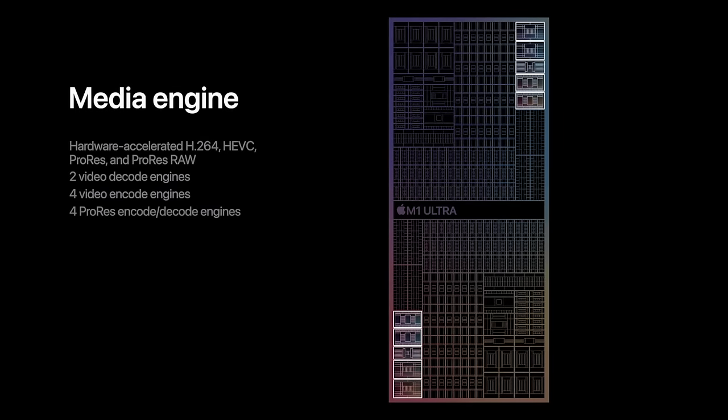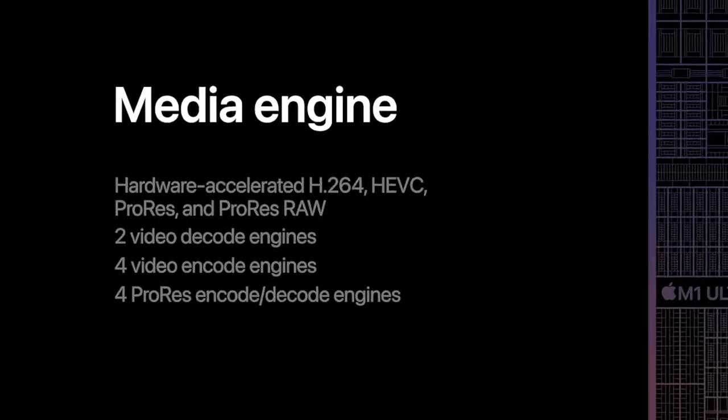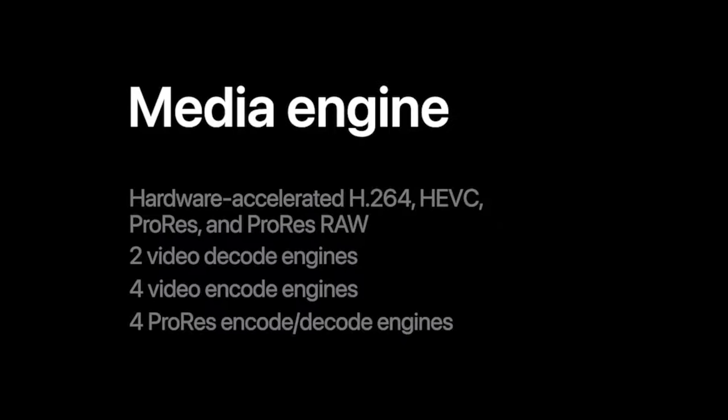For timeline smoothness, there's not a huge difference unless you're stacking tons of effects or doing 4K multi-cam. The Mac Studios have extra decoders meaning they can handle more streams of footage simultaneously, so if you struggle with that it will be a nice improvement.